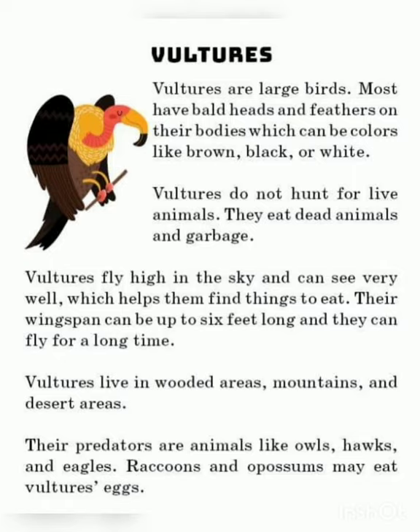Vultures are vertebrates, meaning they have butt bones. Vultures are large birds. Most have bald heads and feathers on their bodies, which can be colors like brown, black, or white. Vultures do not hunt for live animals. They eat dead animals and garbage.